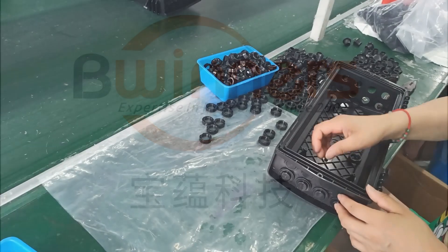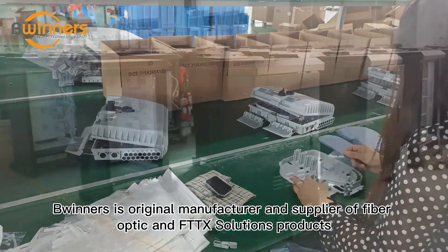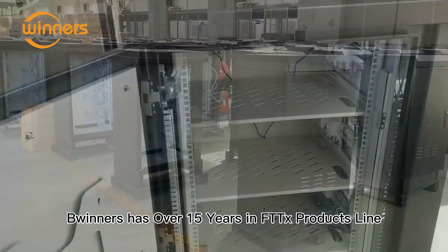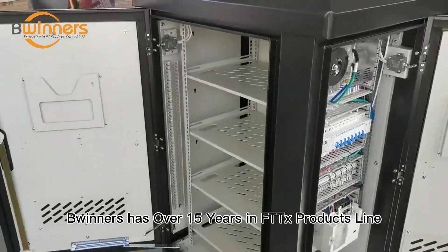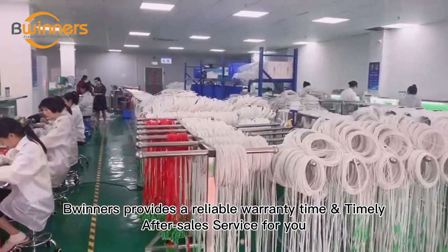Winners is an original manufacturer and supplier of fiber optic and FTTH solutions products, with over 15 years in the FTTH products line. Winners provides a reliable warranty and timely after-sales service for you.